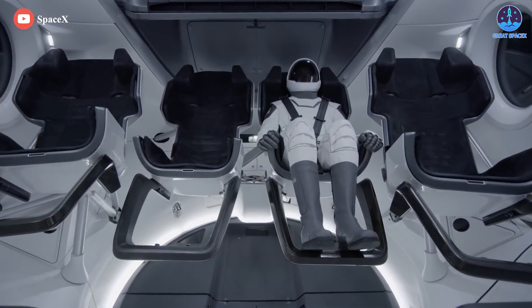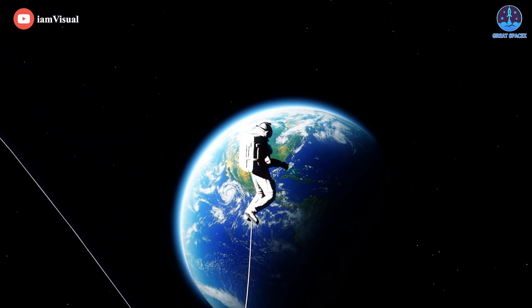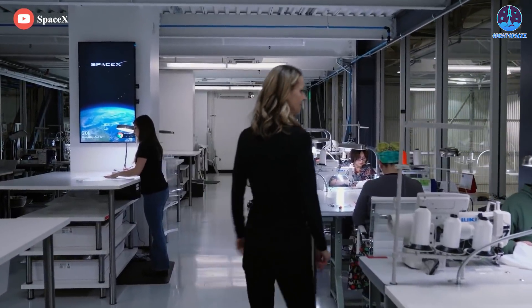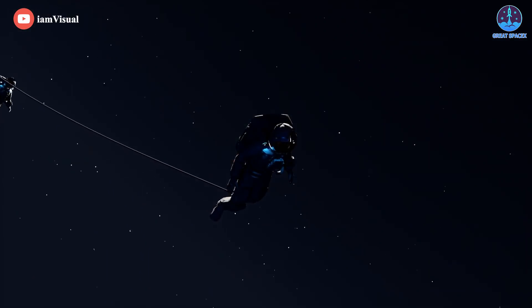SpaceX is heading to the first tests of its new high-tech spacesuit, preparing for the first private spacewalk. Which tests will SpaceX conduct for its EVA suit, and how important is it for SpaceX? Also, is this a big shock to NASA? All this and more in today's episode of Great SpaceX.